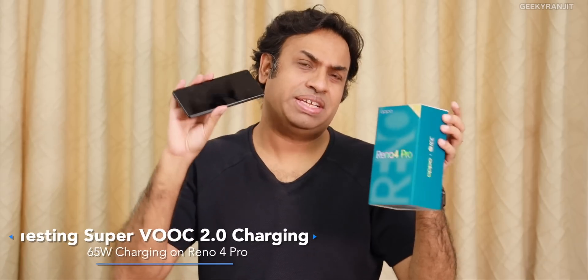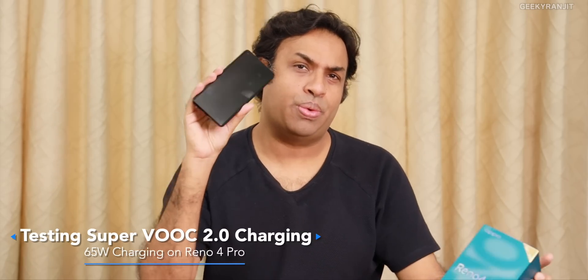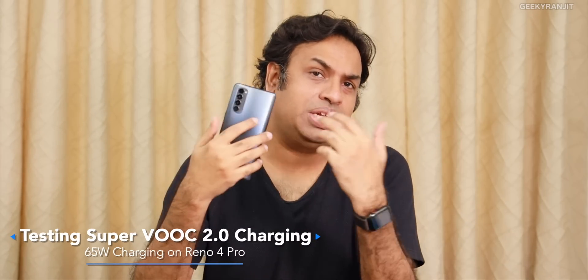Hi guys, this is Ranjit and in this video we'll be testing the Reno 4 Pro. This smartphone claims to have the fastest charging — 65 watt charging — so we'll test it. I also have a power meter and as you can see I've completely drained it. So let's charge it and see the charging speeds.